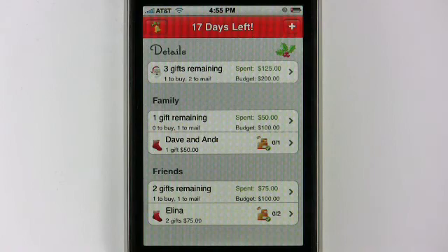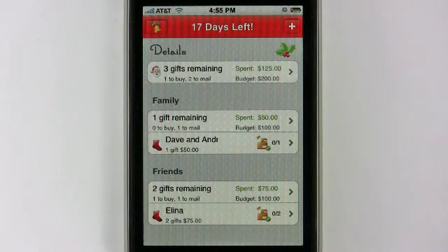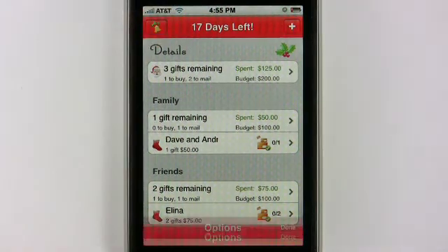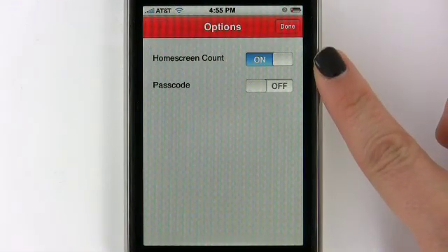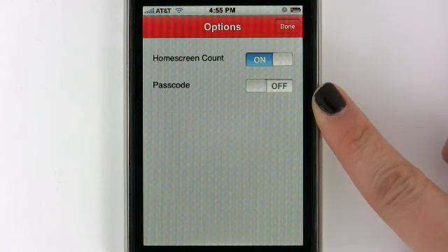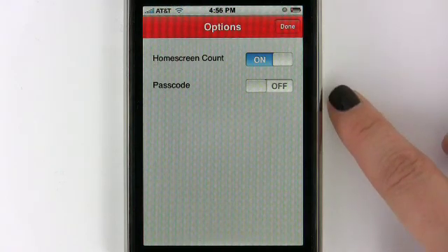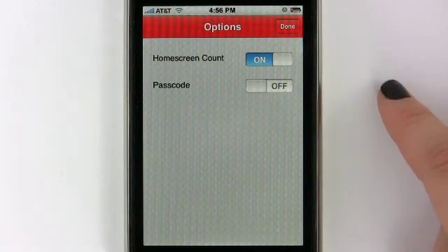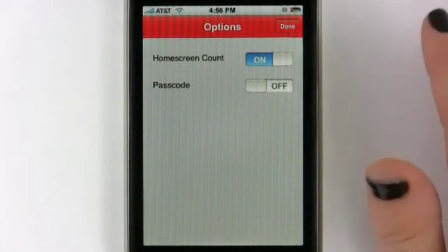When you open the application Better Christmas List, at the very top you see 17 days left to Christmas, which is a great feature so you know exactly how much time you have left. To the left of that, you can click on that little bell there and it brings up options — you can change the home screen count on or off and you can also set a passcode here. This is a great feature to have, especially since you don't want anyone to see what you're getting them for Christmas or Hanukkah. So you can put that on or off.